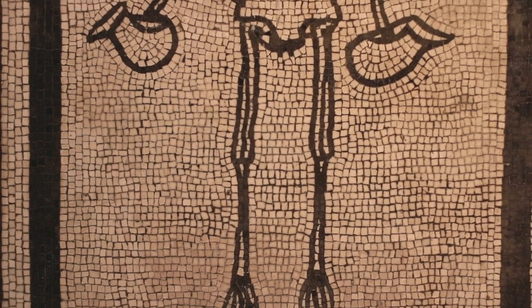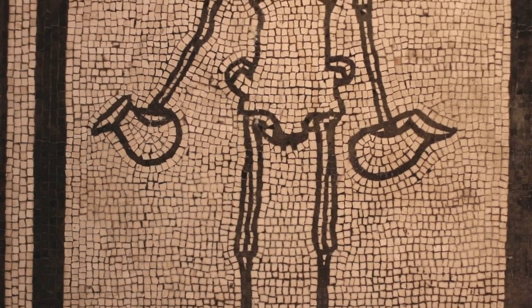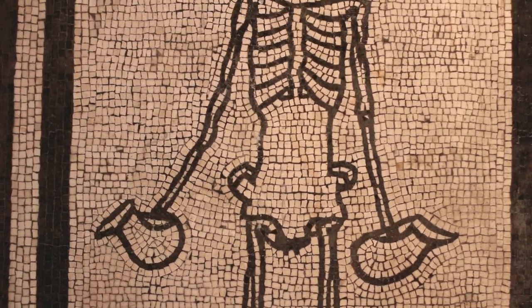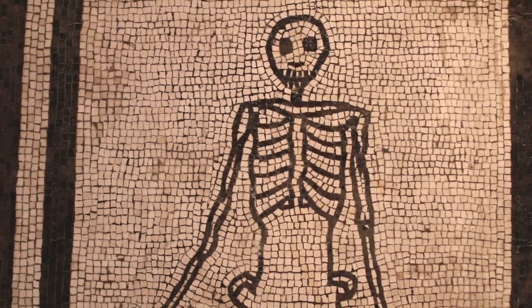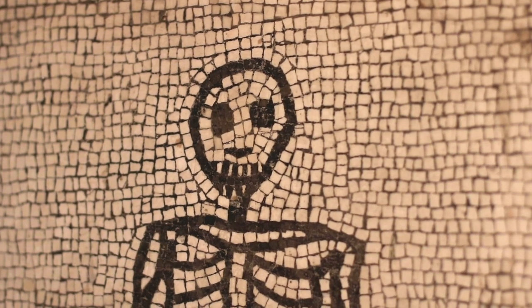We can't imagine putting a skeleton on our dining room floor. But for the Romans it was perfectly normal, because the skeleton serves to remind us to seize the day. The Romans used to say carpe diem — enjoy the banquet, because the banquet is the best thing about life. And the alternative is the skeleton. So enjoy it while you can.